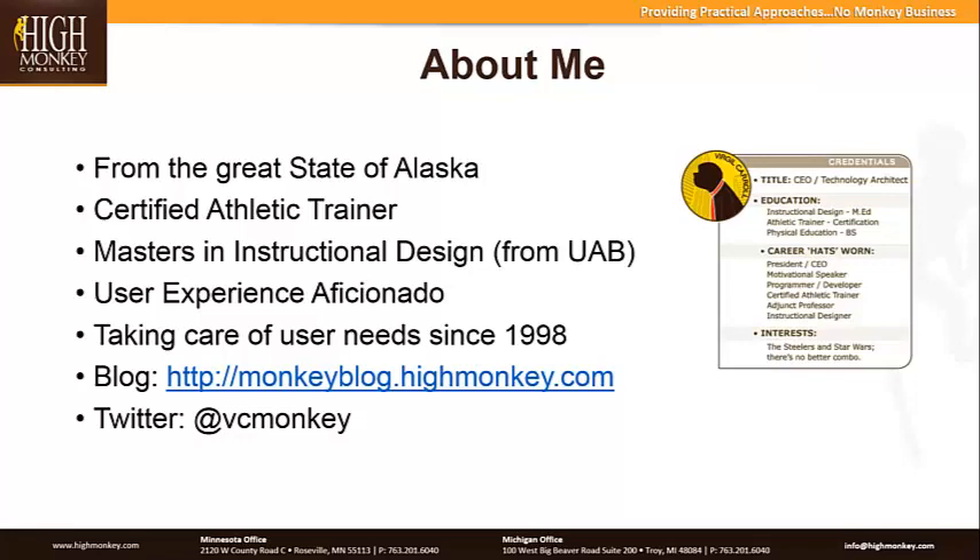My background has nothing to do with technology. I actually have an undergrad as a certified athletic trainer, a license in sports medicine, and I have a master's degree in instructional design. But really around this presentation, I'm a huge user experience aficionado. I choose not to use the word expert, but overall I've been doing user experience for a very long time. And there's the blog where Jared said we'll have the slides posted up later, and a Twitter account as well.